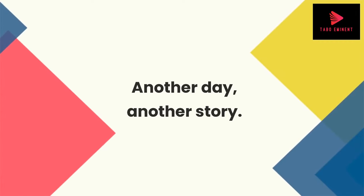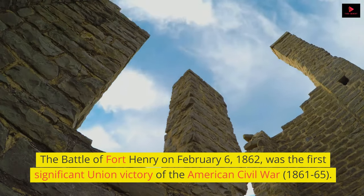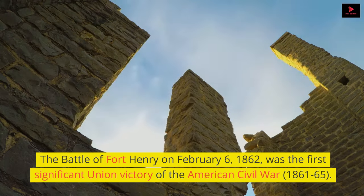Another day, another story. The Battle of Fort Henry on February 6, 1862, was the first significant Union victory of the American Civil War, 1861–65.